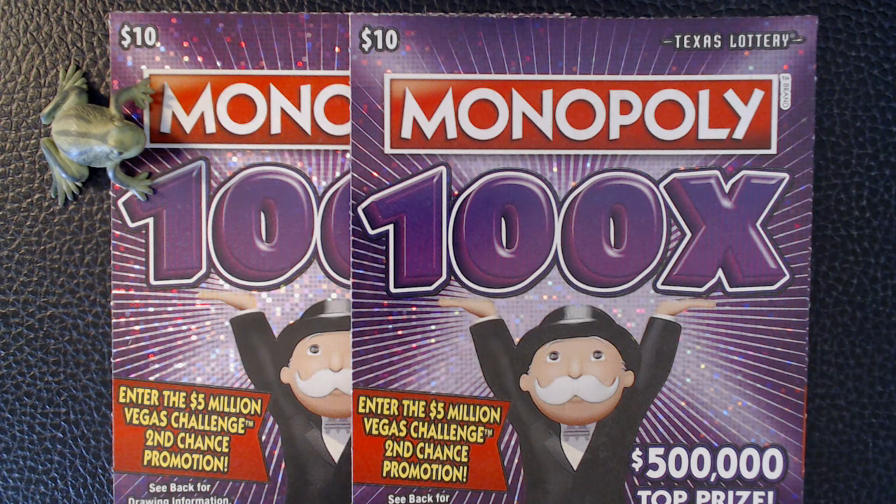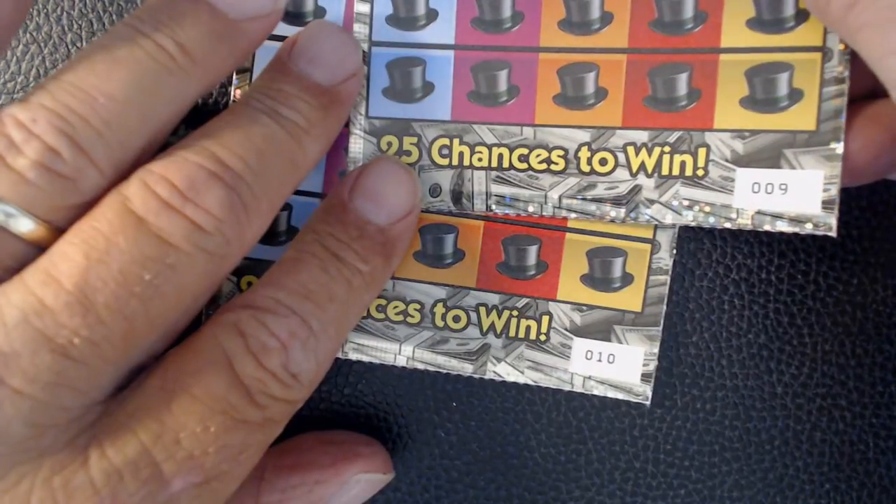Welcome back fellow Scratch-Off fans. Today I'm working on two tickets in the Monopoly 100X. I have tickets number 9 and 10.